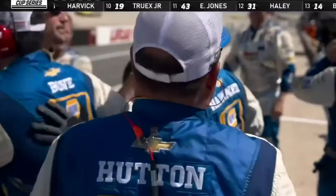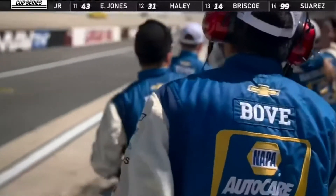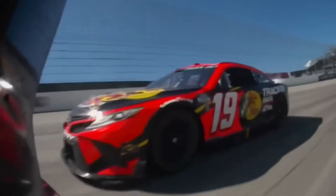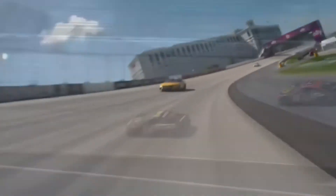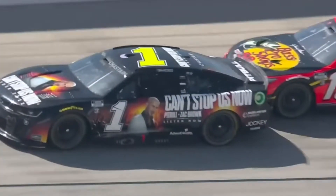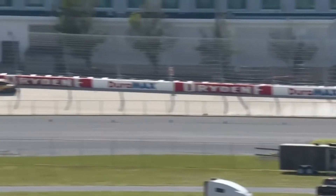A caution came out off turn four as Martin Truex Jr. got into the wall while running in fourth place. It looked like off of turn two, the one of Chastain pulled over to block Truex off turn two. Truex got into the back of the one and then lost control on the back straightaway after the contact. Martin Truex Jr. ended up in the inside retaining wall going into turn three.